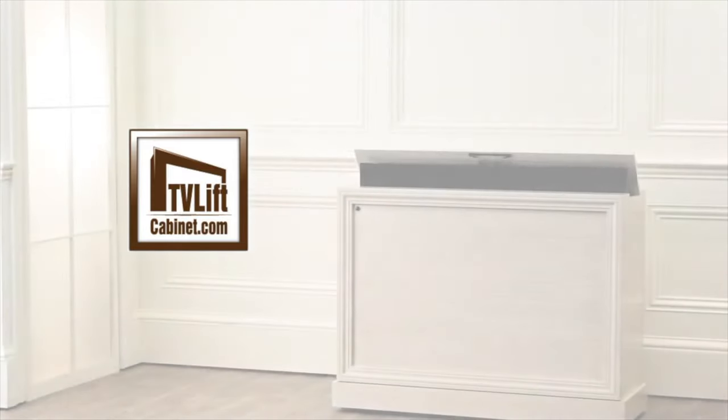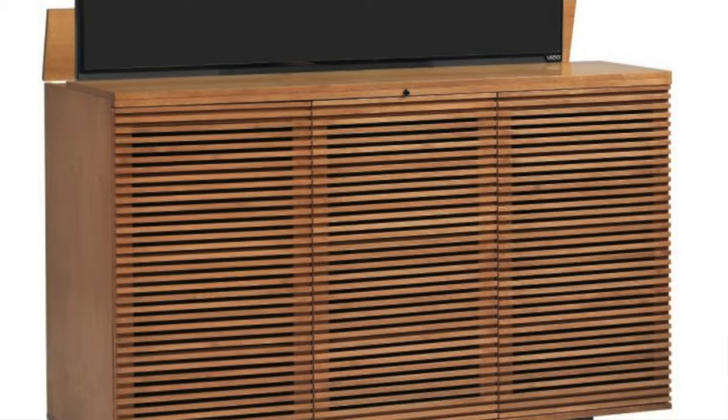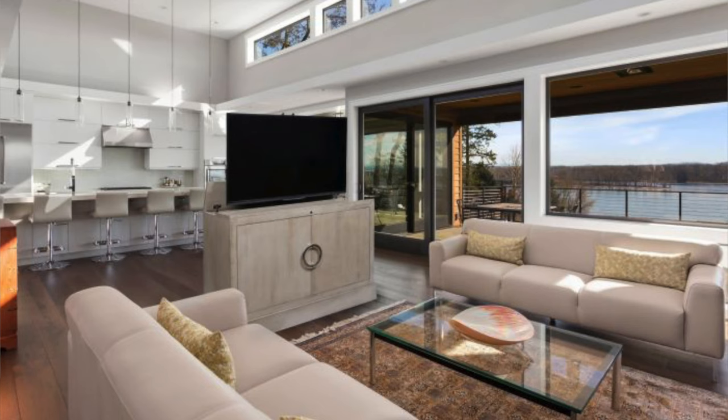Are you considering a pop-up TV lift cabinet but first want to see what the best design options are in 2021? In this video we will share our top five pop-up TV lift cabinet designs for 2021.